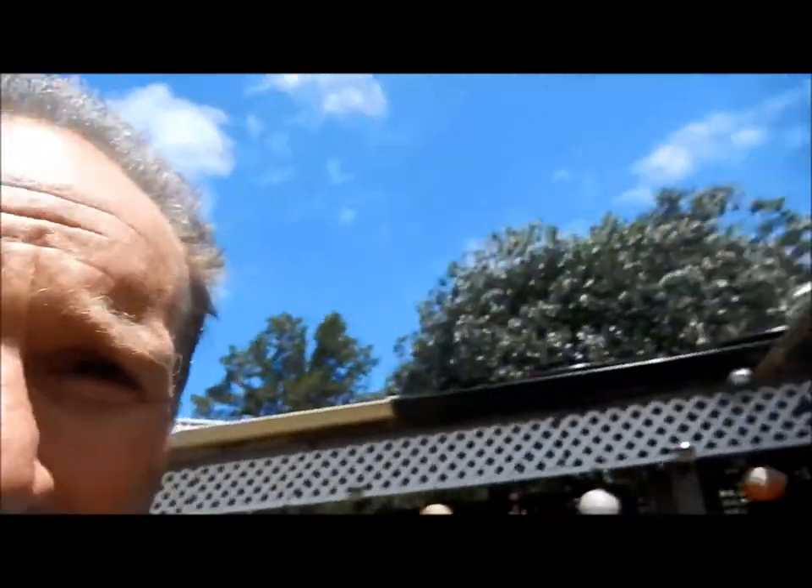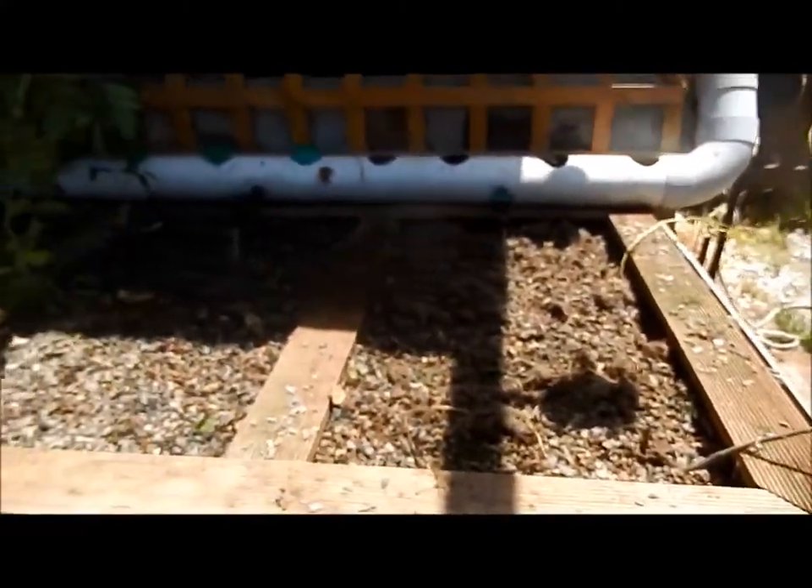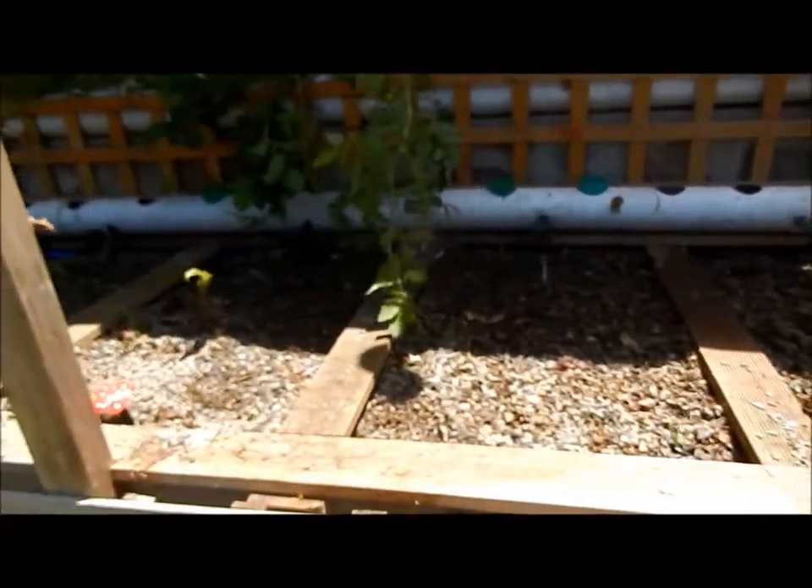Good afternoon. It's the 17th of January, Saturday, down here in sunny Victor Harbour, South Australia, and I finally got around to something I promised a little while ago: a complete strip out of my first aquaponics system.